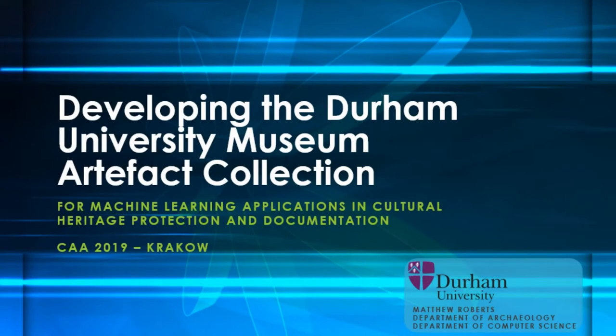Hello, I'm Matt Roberts. I'm from Durham University. I do my work in both the Department of Archaeology and the Department of Computer Science. I have a background in software engineering and a background in CS.